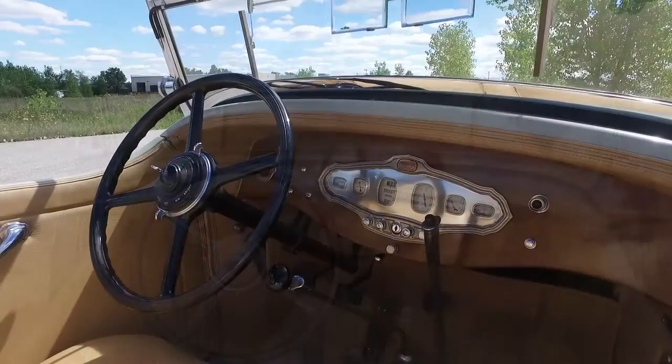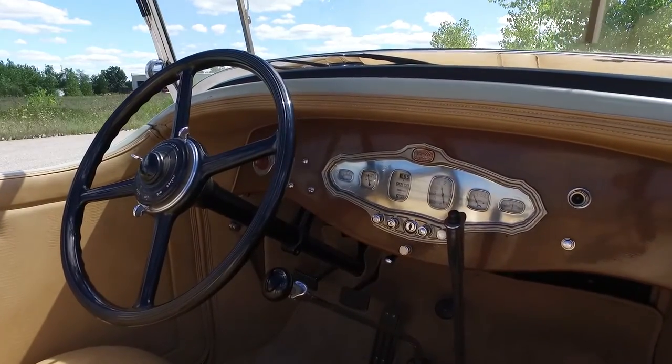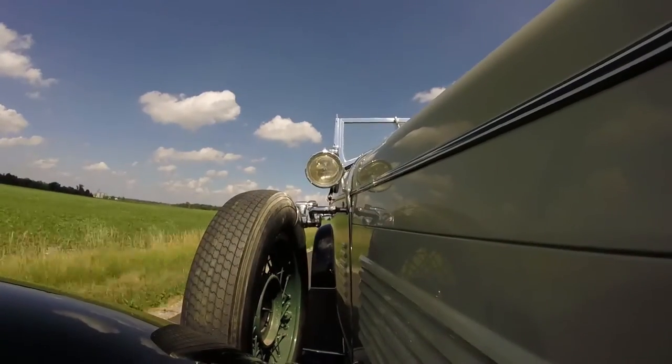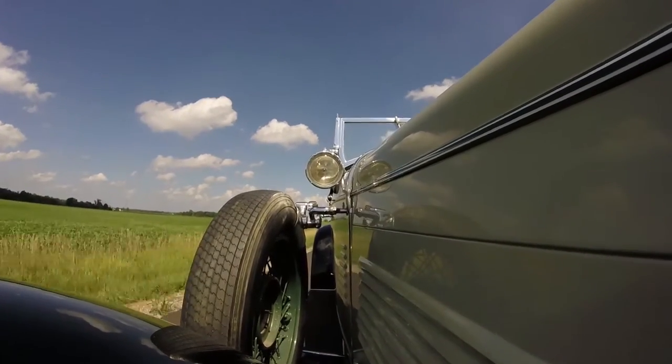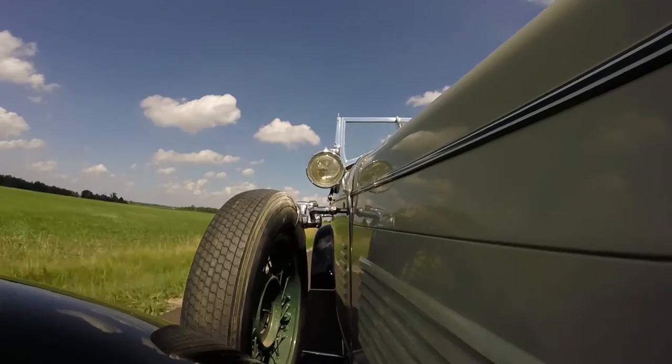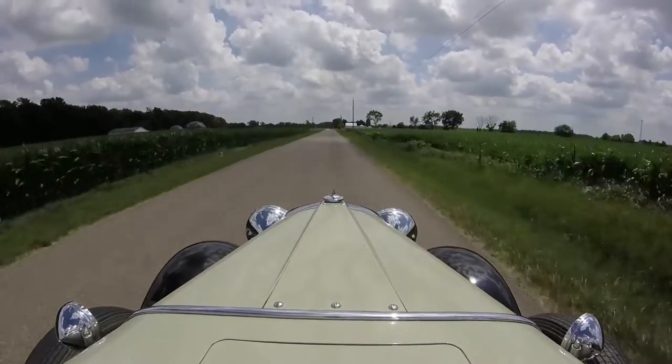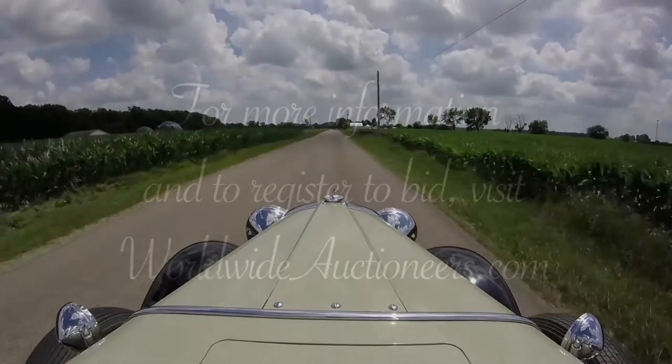It's got good six-cylinder power and is obviously a very attractive open car. It would be a great car if you're looking to start touring or participating in Classic Car Club of America events. We look forward to seeing you at our auction Saturday, September 3rd.